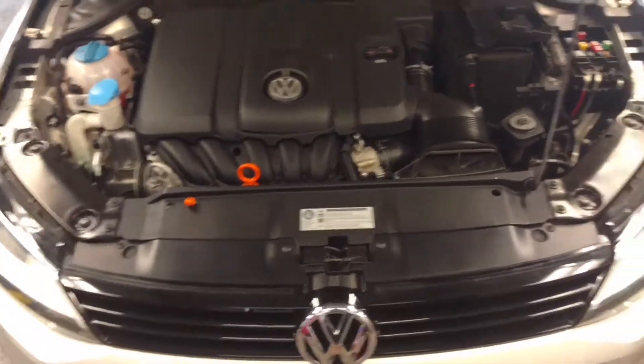I'm reviewing a 2011 Volkswagen Jetta. Here it is, the side.